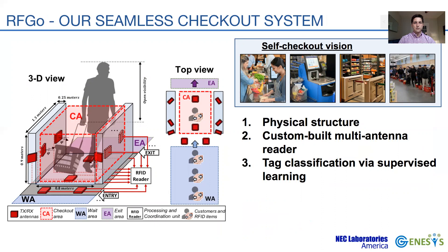RFGO performs checkout within a dedicated area, hosting a single customer and their basket or cart in it, while others wait outside. Its physical structure comprises two side walls with multiple sensors and antennas. The multiple antennas are coordinated using a custom-built RFID reader — a first-of-its-kind reader that uses simultaneous multi-antenna reception to increase the reading and discovery rate. RFGO is capable of identifying all and only the items of the customer checking out, using a supervised learning classifier with features from our multi-antenna reader.